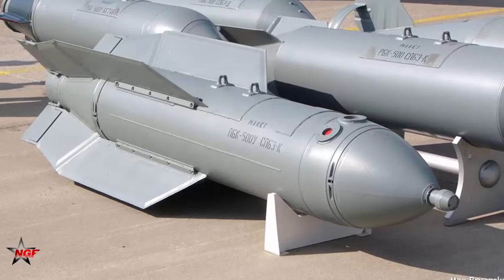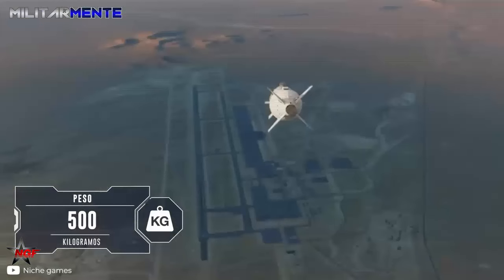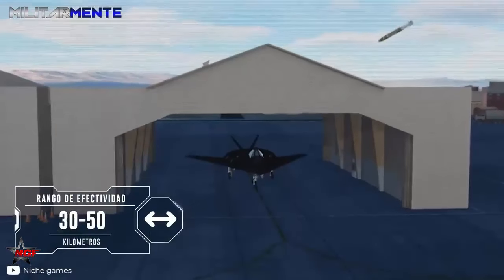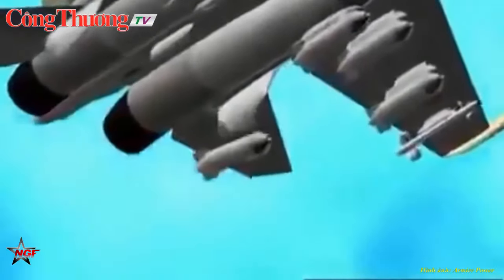The Drell bomb's guidance systems provide fire-and-forget capabilities, meaning they do not require illumination of targets or wire guidance by an aircraft. The bombs use inertial and GLONASS satellite guidance to maximize precision, and have an identification friend-or-foe system and electronic warfare countermeasures. Guidance systems are reportedly well optimized for engaging fast-moving targets.